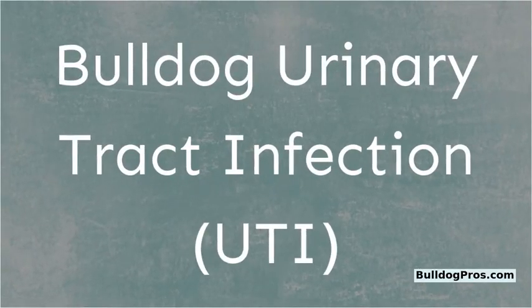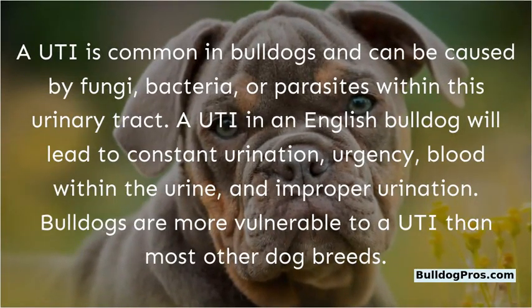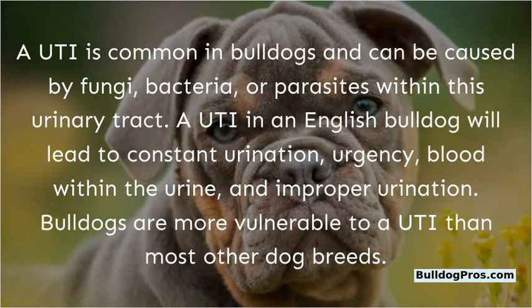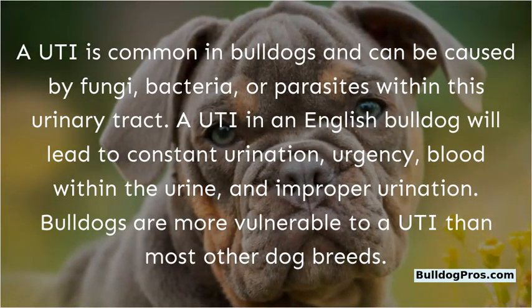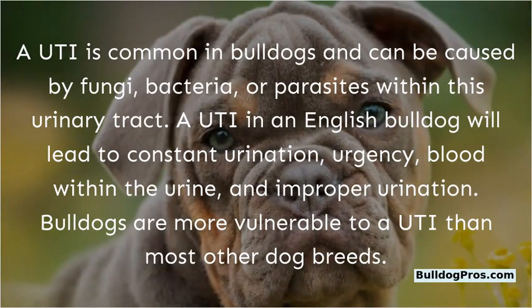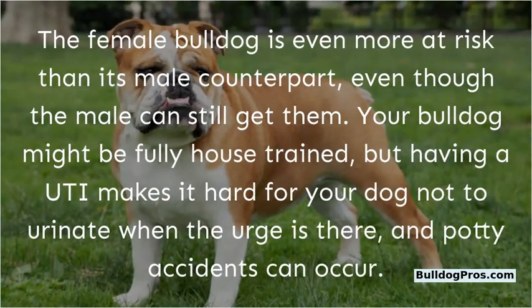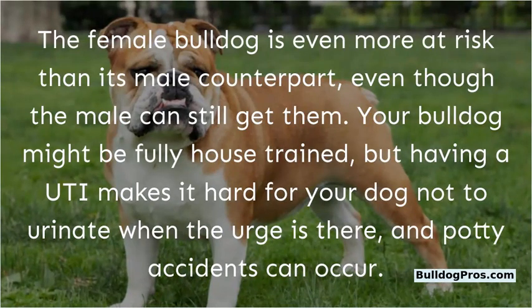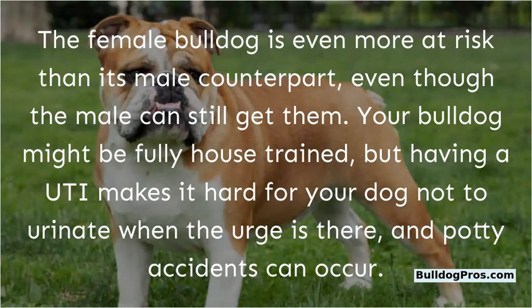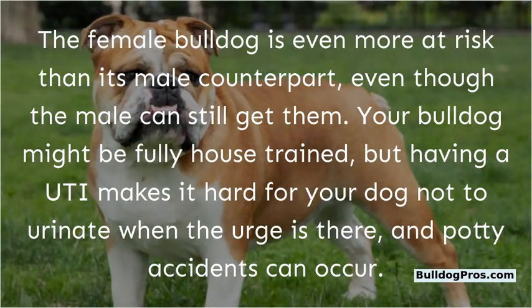Bulldog Urinary Tract Infection (UTI). A UTI is common in bulldogs and can be caused by fungi, bacteria, or parasites within the urinary tract. A UTI in an English Bulldog will lead to constant urination, urgency, blood within the urine, and improper urination. Bulldogs are more vulnerable to a UTI than most other dog breeds. The female bulldog is even more at risk than the male, though males can still get them. Your bulldog might be fully house-trained, but having a UTI makes it hard not to urinate when the urge is there, and potty accidents can occur.